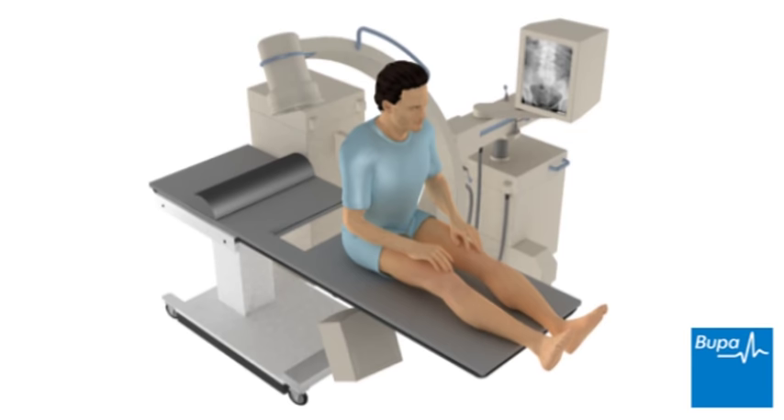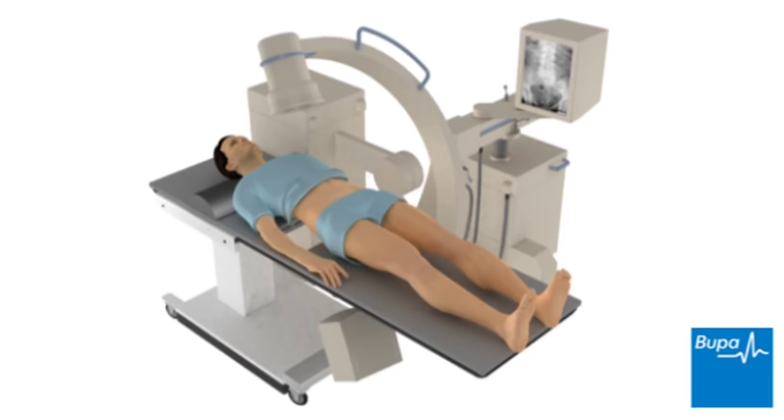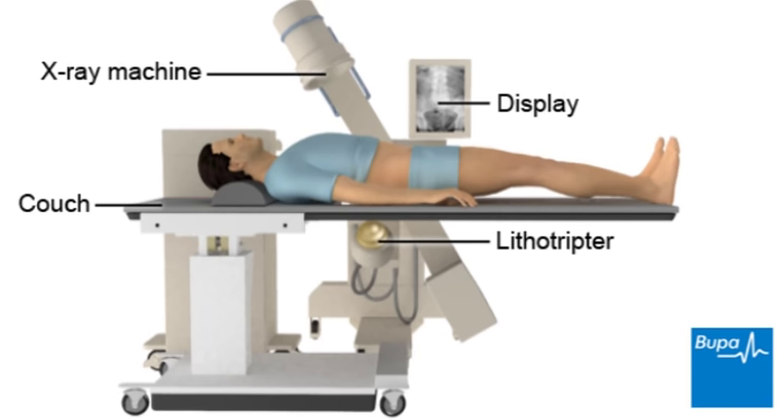Lithotripsy, or extracorporeal shockwave lithotripsy, is a procedure used to treat kidney stones. It takes place while you lie on a special lithotripsy couch.